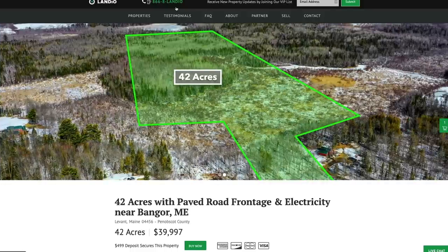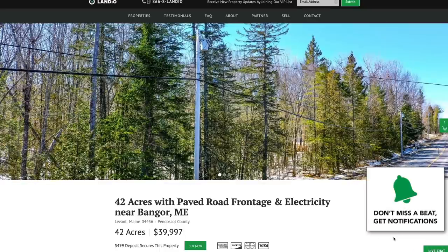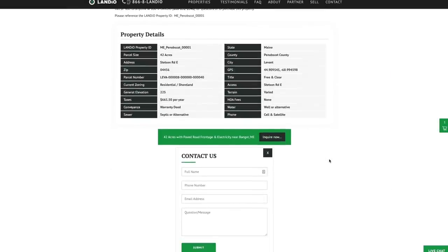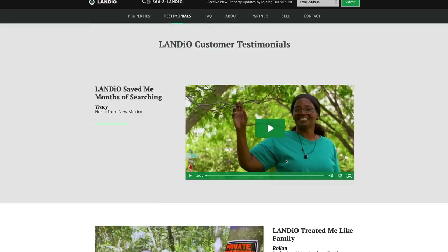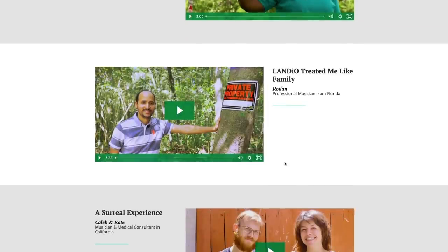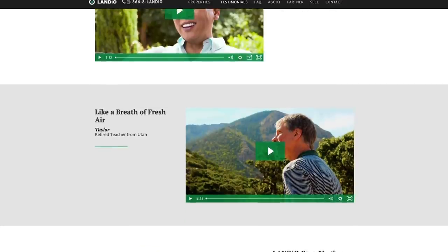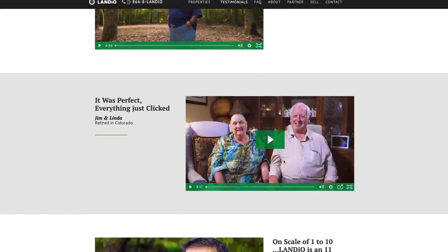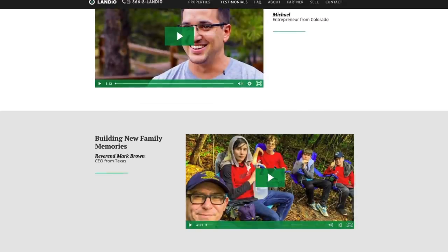We have a live chat feature on our website where you can communicate with us in real time. If we're not available, please send us a message and we'll respond on our next availability. You can also fill out the contact form on our website or send us an email at hello@Landio.com. If you are new to Landio, we recommend you visit our testimonials tab, where you'll find video testimonials from customers in their own words about their experience doing business with us.